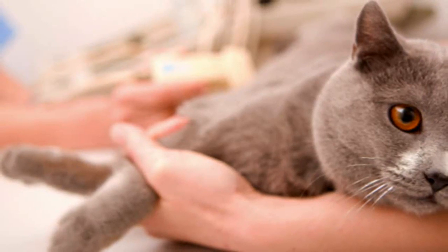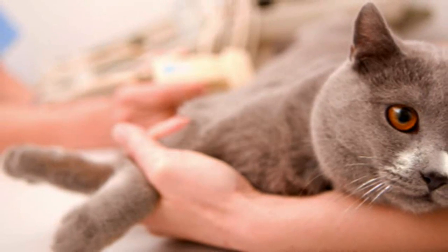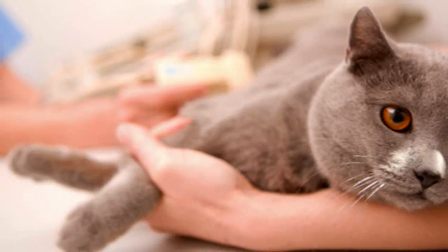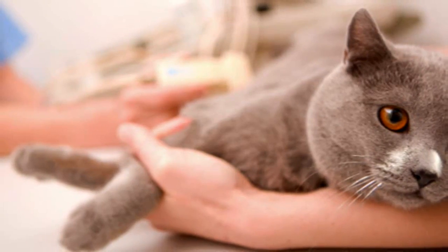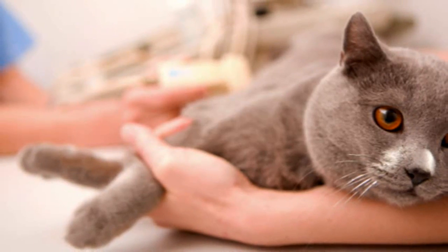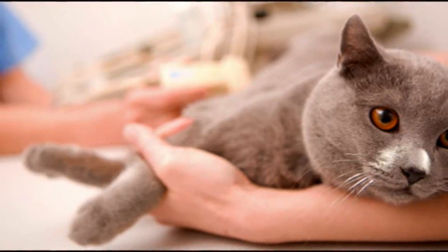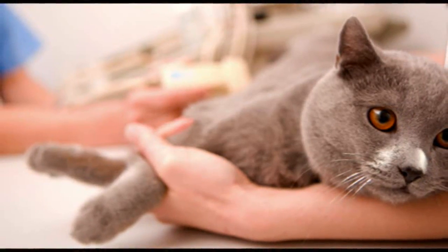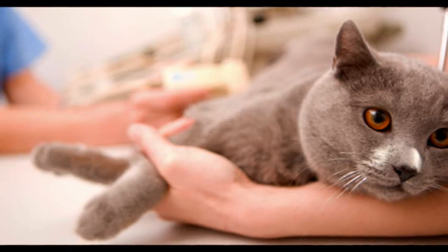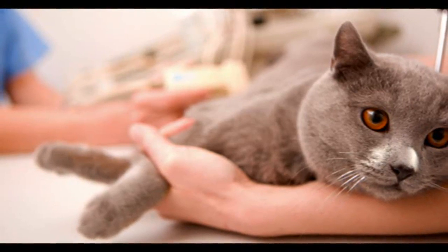It's not possible to prevent diabetes in cats, but there appear to be some definite risk factors. Obesity is one of them, so if you can keep your cat lean, he may be less likely to develop this condition. Genetics also appears to play a role. In Australia and New Zealand, Burmese cats are at greater risk of becoming diabetic than other breeds.